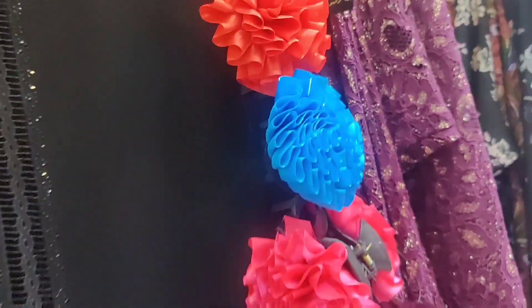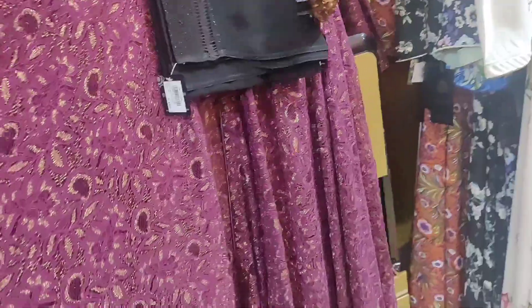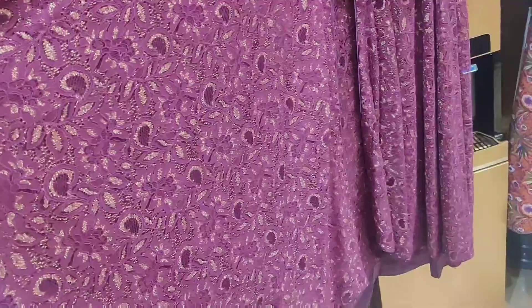These are flowers and you can put them in your shoes. This is a maxi style. It is made in net.